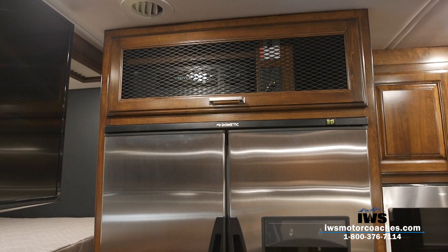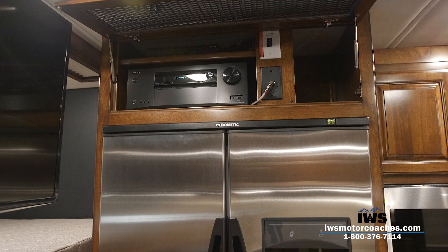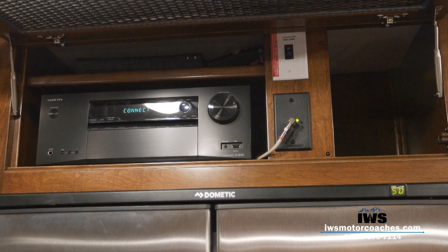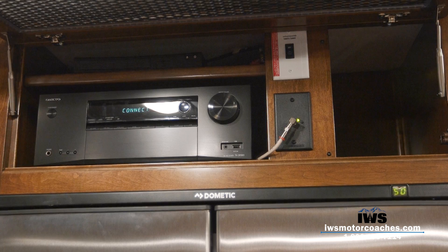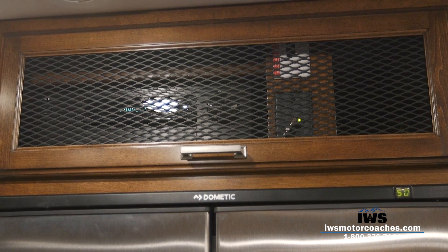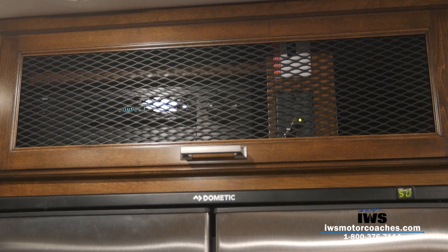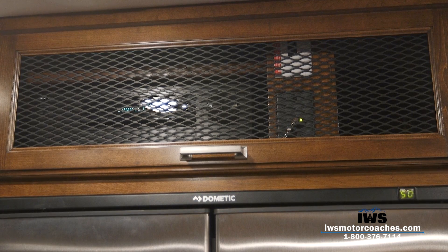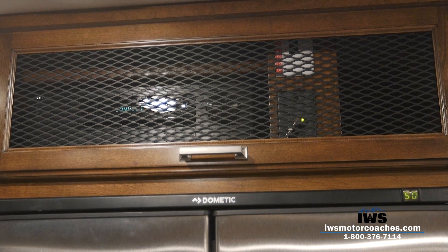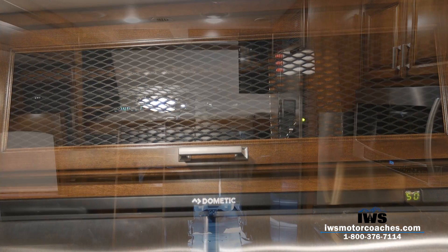Moving up into the entertainment center, you can see there's a Blu-ray player and a surround sound home theater system. What I really want to draw your attention to is that we had Renegade take the glass out of the cabinets and install mesh screens, so when the air conditioner kicks on, the cold air can blow the hot air out of there. We're doing that to help the components last longer.